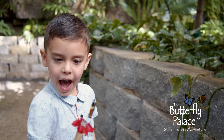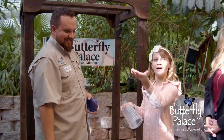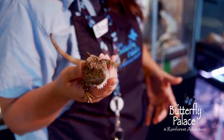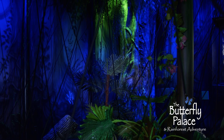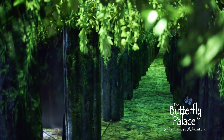Feed the butterflies with a nectar-filled flower. Release your very own butterfly for its first flight. Get hands-on experience in the Critter Center. Find your way through the great banyan tree adventure and get lost in the mirror maze.